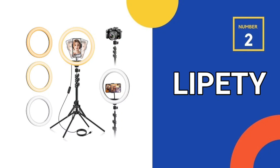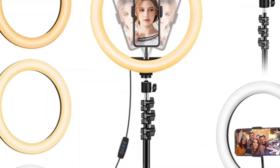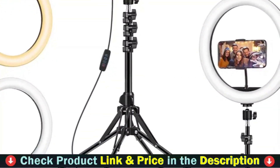Our second best ring light stand with phone holder is the Lippity Ring LED Circle Light. The light ring has three lighting colors — white, warm white, and warm yellow. Each mode has 10 adjustable brightness levels, with a dimming range from 10% to 100%, enough to meet your different lighting needs.